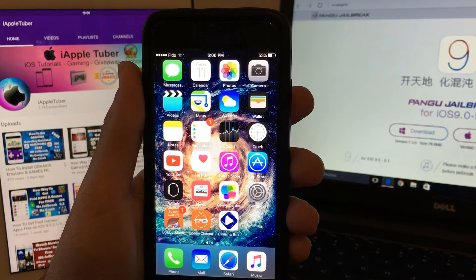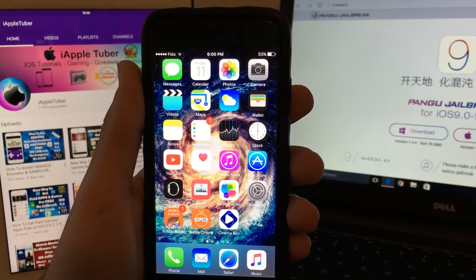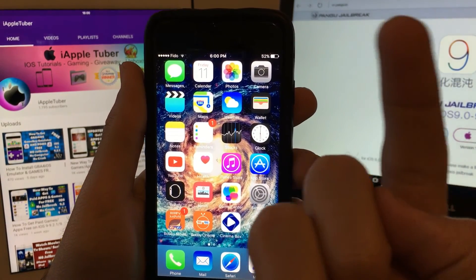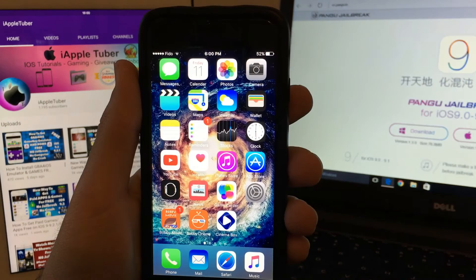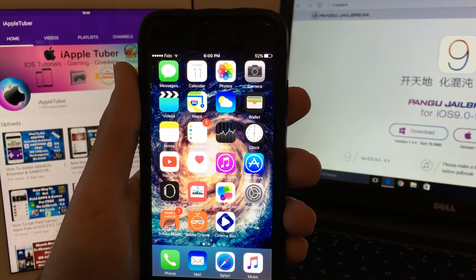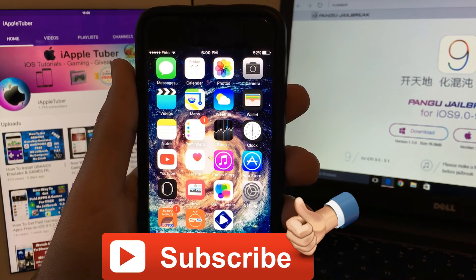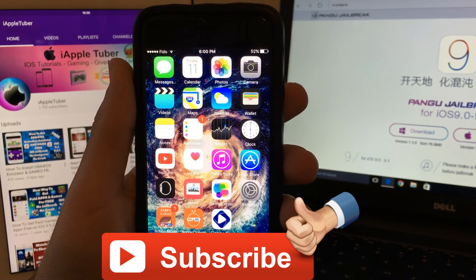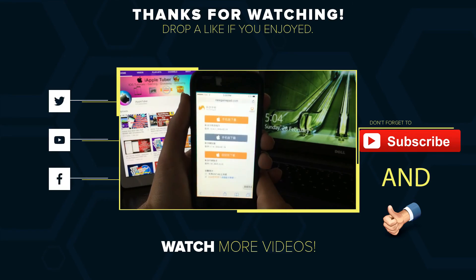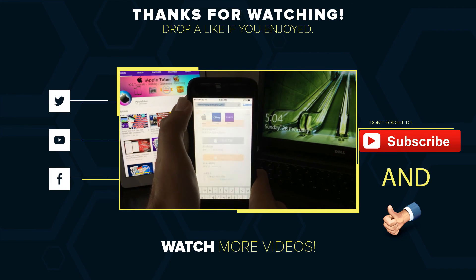Thank you guys for all your subscriptions, likes, comments, and support — I'm really grateful for all that. Be sure to check my new videos; I'll put links in the cards and in the description. If you were happy with this video, don't forget to thumbs it up. If you were sad, I hope an iOS 9.2.1 or 9.3 jailbreak comes very soon. AppleTuber here signing off — the link will be placed in the description.